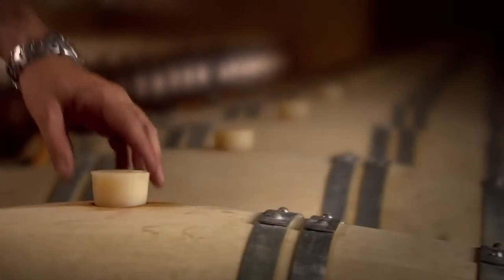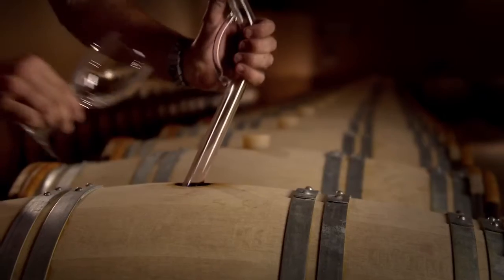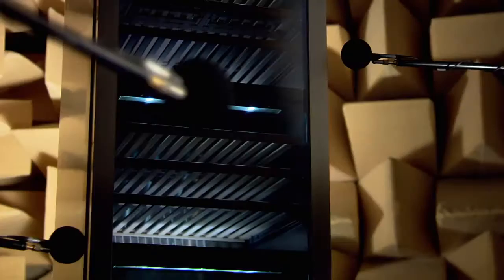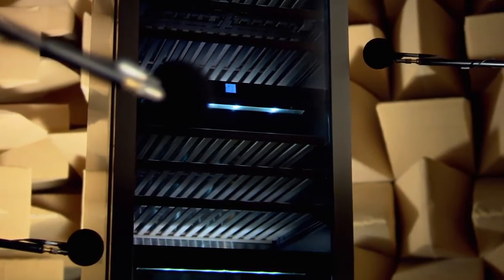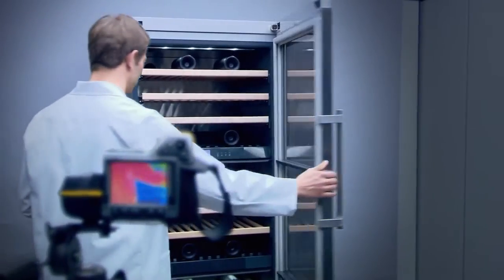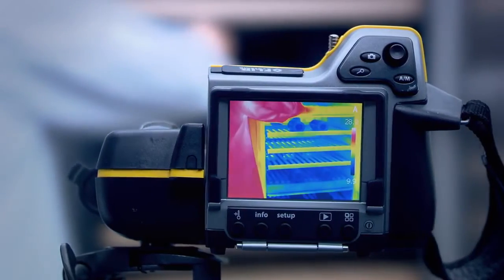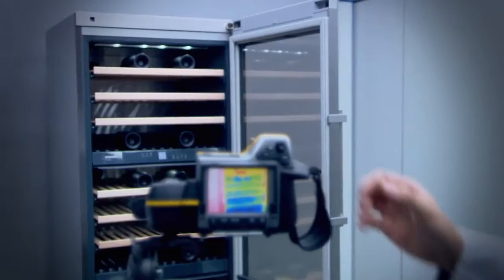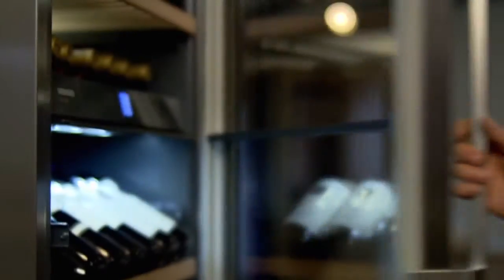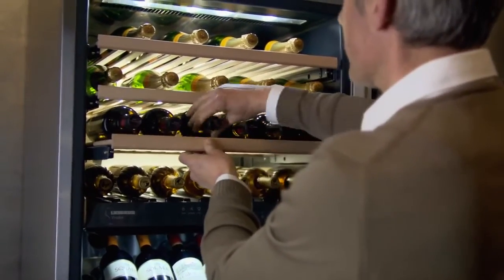If you are storing wines over prolonged periods, the golden rule is: leave them in peace. Designed with vibration-dampened components, Vinidor wine cabinets are incredibly quiet and provide favourable storage for wines with minimal disturbance. Specially developed compressors and highly efficient electronic components keep the wine cabinet's energy consumption to a minimum. Doors are fitted with soft-closing technology, keeping vibrations to a bare minimum when bottles are removed.